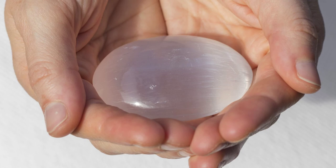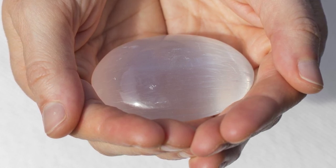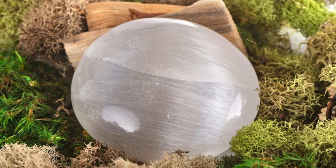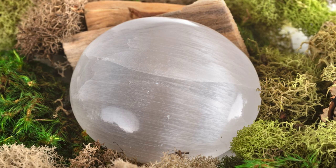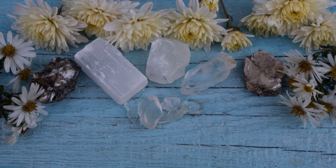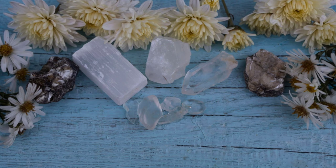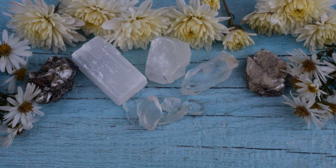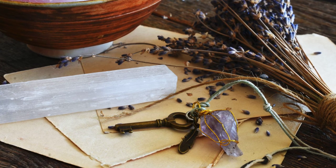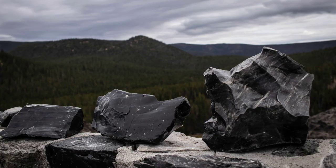Lepidolite and selenite. Selenite, as the master cleanser and charger, will clear out any stagnant energy from lepidolite and act as a charging battery to restore and renew any energy spent. Even though energy cannot be created or destroyed, it can be manipulated, so it's important to keep it positive. This combination purifies and cleanses the aura as well as the chakras. Keep them together for instant cleansing and charging of all your lepidolite stones.